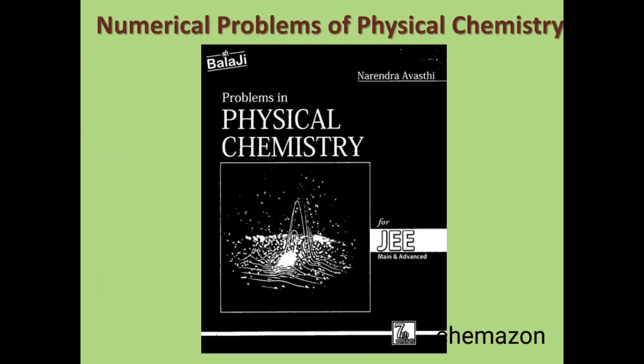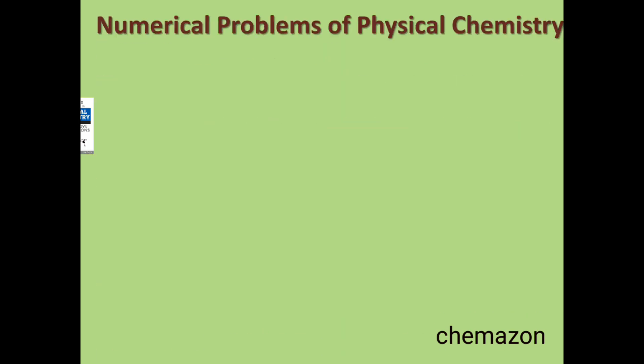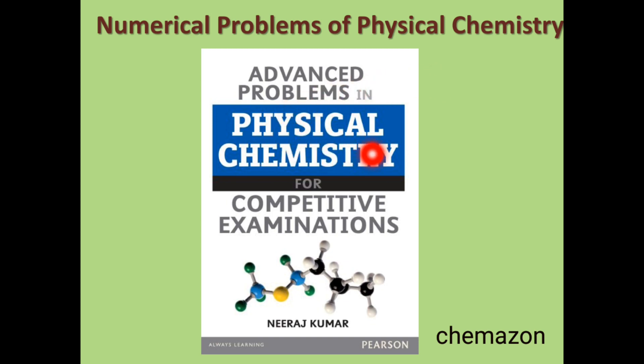Now for numerical problems — once we are aware of all the theory concepts and want to solve a lot of numericals and problems — I've listed three books. The first is Problems in Physical Chemistry by Narendra Avasthi. This is a must for IIT JEE, NEET, and IIT JAM exam; if you solve this book, most of your concepts will get cleared. The solutions are given very nicely, and this book consists only of questions and solutions — an excellent book for problem solving. Another book for numericals is Advanced Problems in Physical Chemistry for Competitive Examinations, which is very good if you are preparing for CSIR NET or GATE examinations.